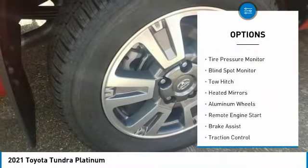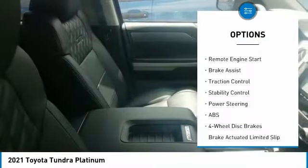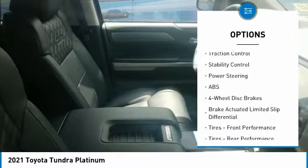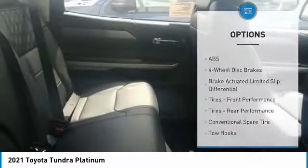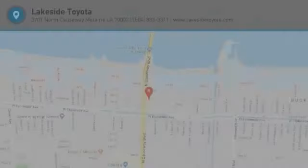Here are some of this vehicle's great options: 4-wheel drive, tire pressure monitor, blind spot monitor, tow hitch, heated mirrors, aluminum wheels, remote engine start, brake assist, traction control, and stability control. Come see the car for yourself.